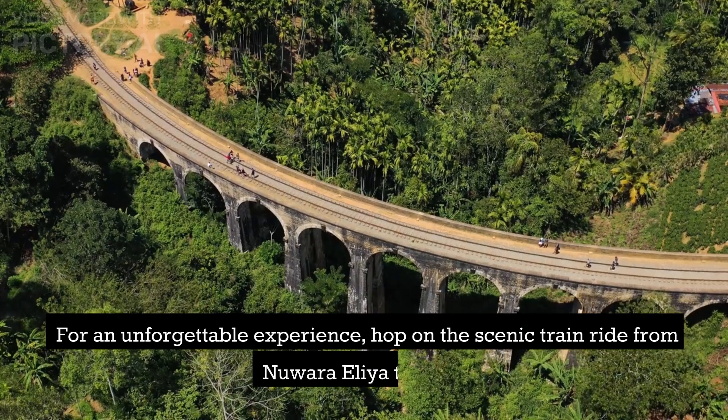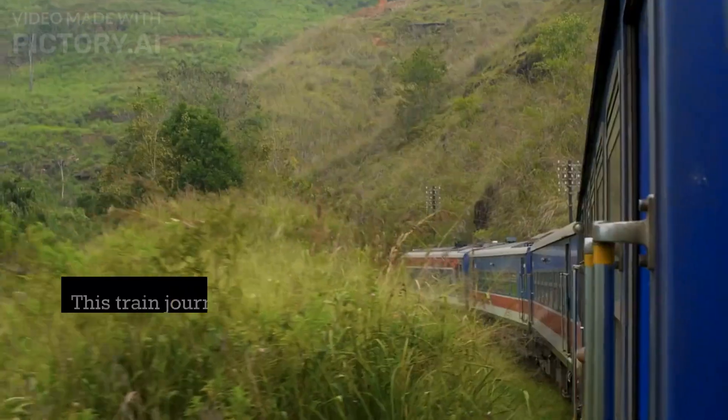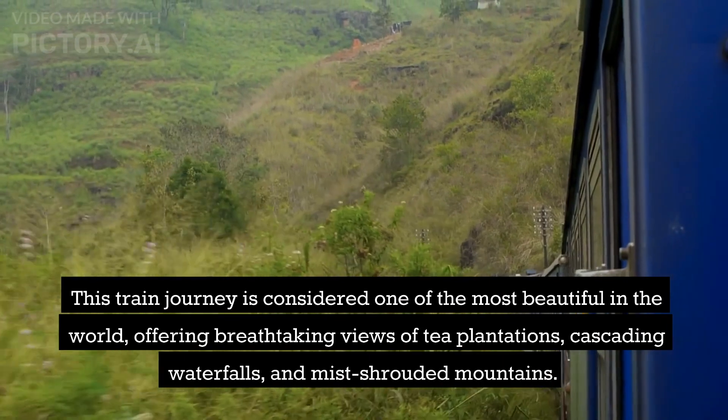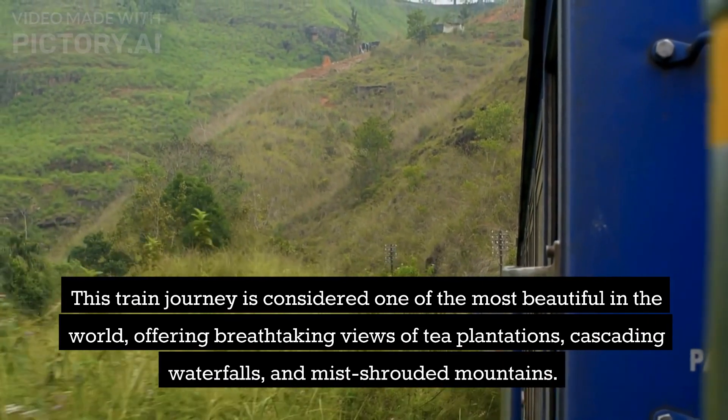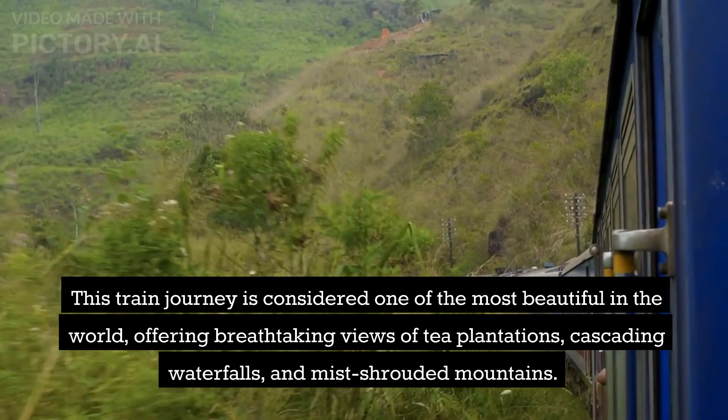For an unforgettable experience, hop on the scenic train ride from Nuwara Eliya to Ella. This train journey is considered one of the most beautiful in the world, offering breathtaking views of tea plantations, cascading waterfalls, and mist-shrouded mountains.